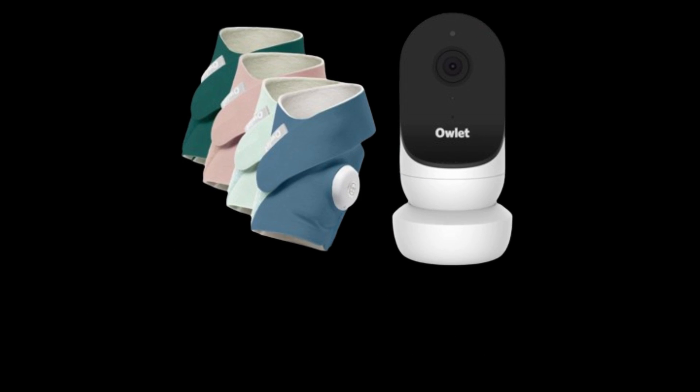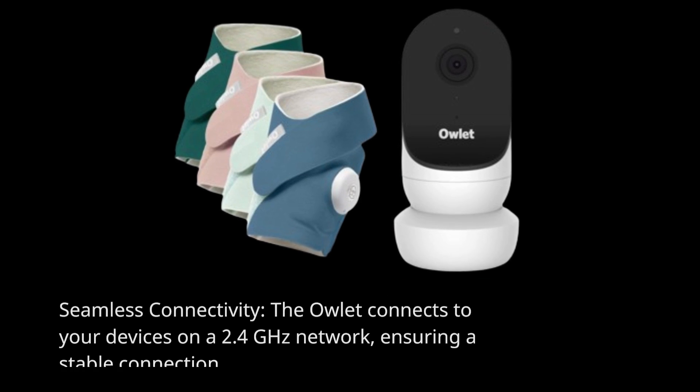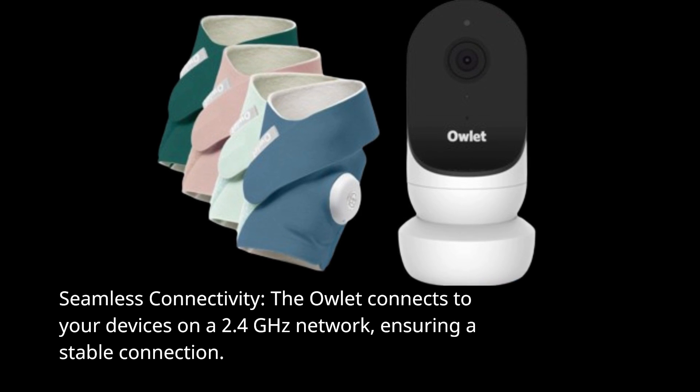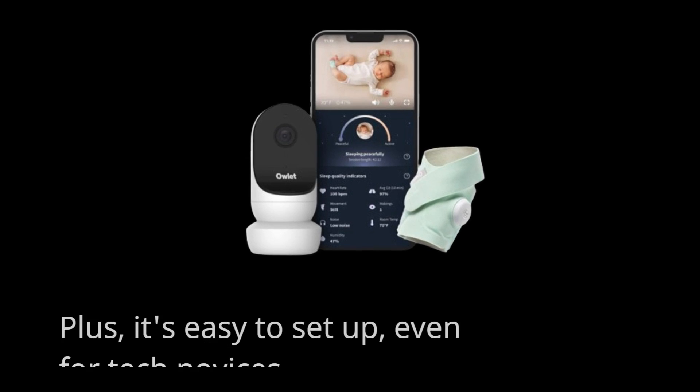Seamless Connectivity: the Owlet connects to your devices on a 2.4 GHz network, ensuring a stable connection. Plus, it's easy to set up, even for tech novices.